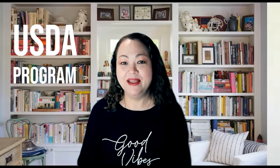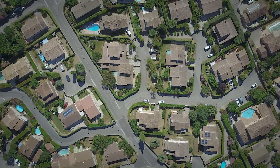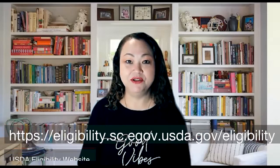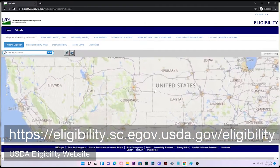Thank you, Pamela. So USDA stands for the United States Department of Agriculture, and basically they guarantee loans that go through the USDA program. The way to qualify is the zoning of the property has to be either agricultural, rural, or suburban. If you go to the USDA eligibility website, you'll see exactly what neighborhoods are covered by the program.